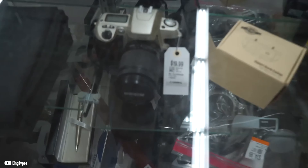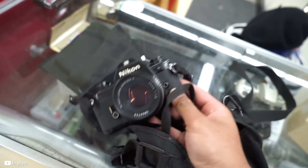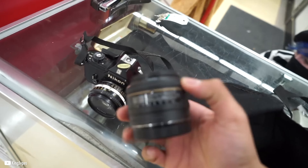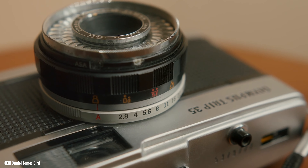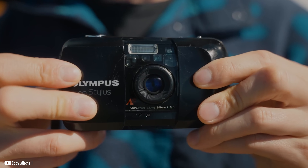While thrifting one from a charity shop is an ideal situation, holding your breath for that needle-in-the-haystack moment might be deadly. Thus I'm going to walk you through several cheap 35mm point-and-shoot options that are affordable but still quality in today's market.